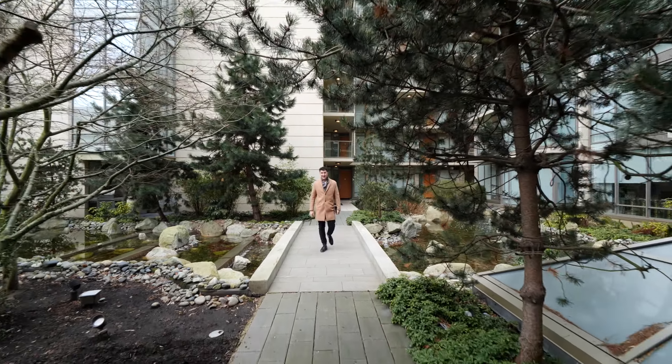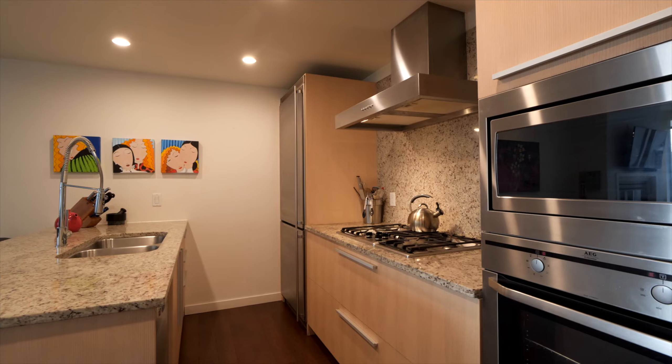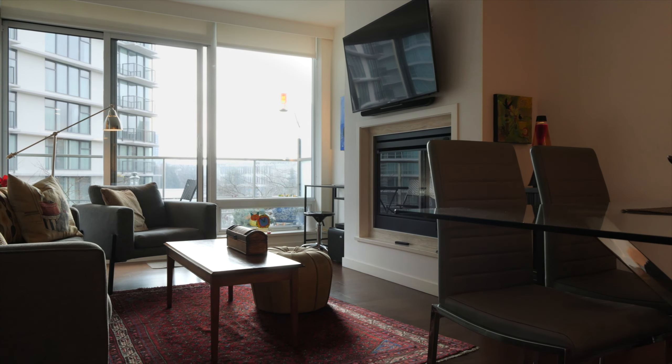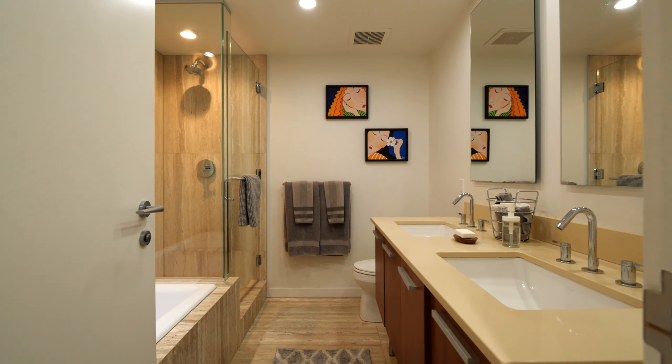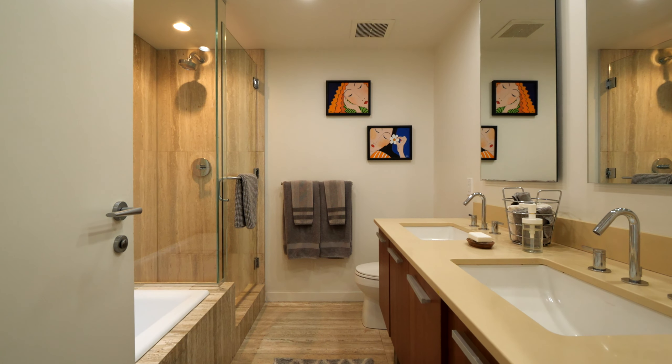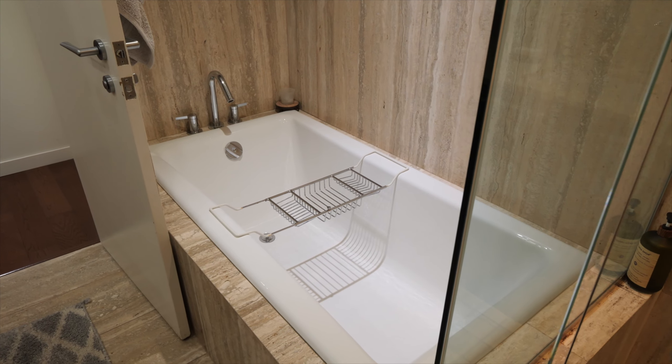Let's take a look at what this offers inside. This one-bedroom unit has all the features of modern living: a gas stove and fireplace, full-size stainless steel fridge and dishwasher, and roller shades. In the spacious spa-like bathroom, you'll find double vanity sinks, a walk-in glass-enclosed shower, and a deep soaker tub.